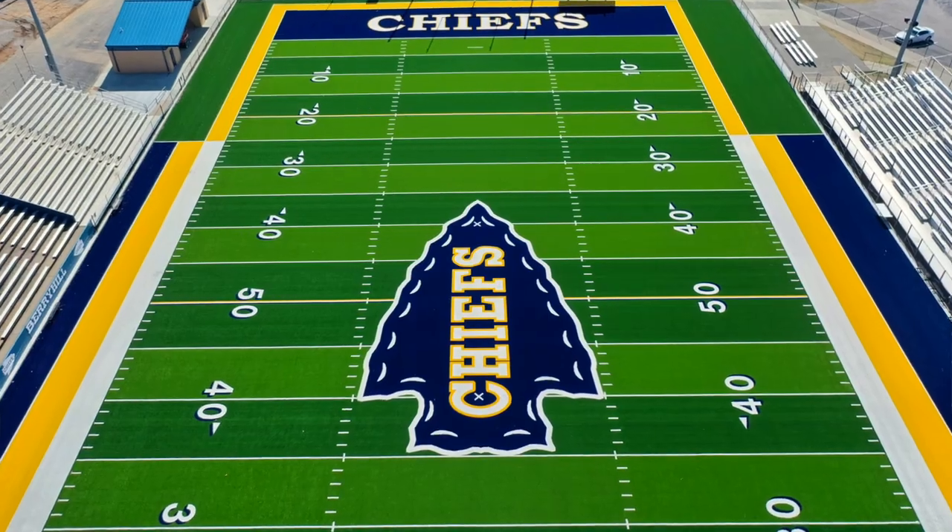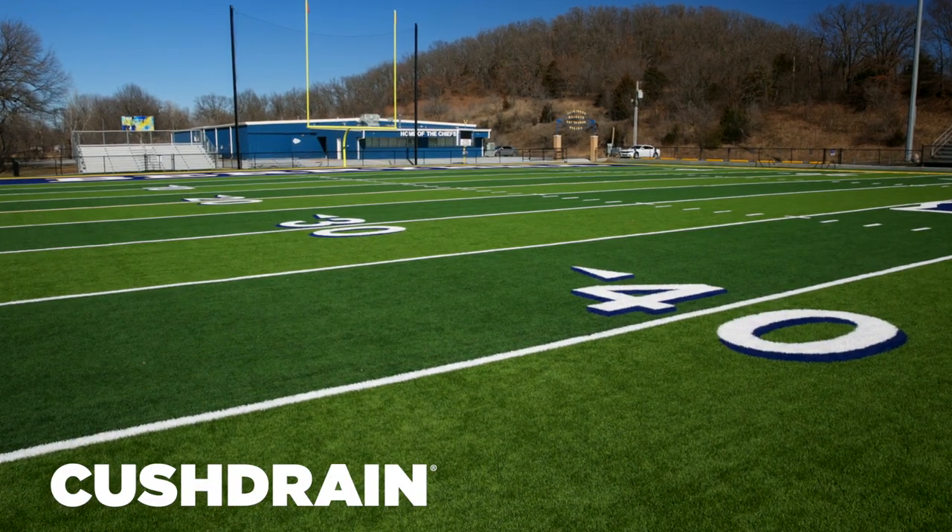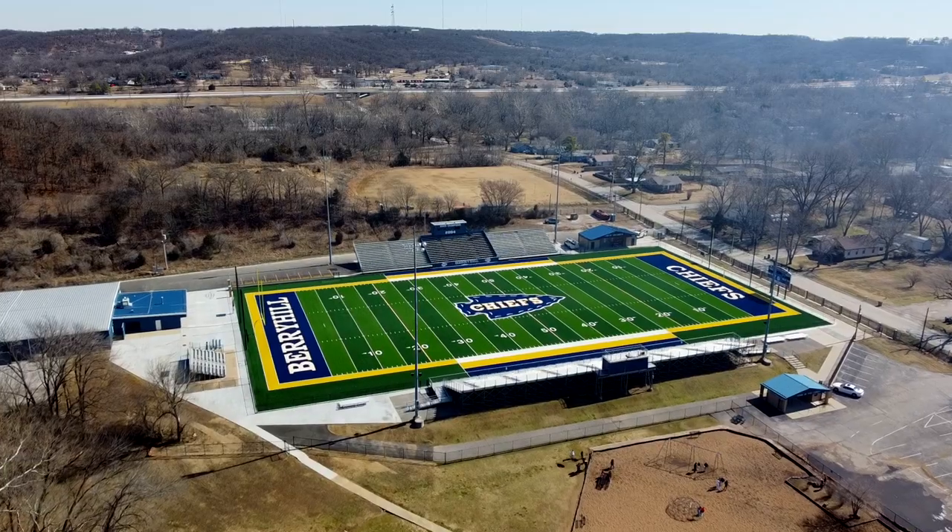Not only did the Berry Hill Chiefs go with Matrix Helix synthetic turf installed by Helles Construction, but they also went with a cush drain below the surface, which will help the field drain better and also help reduce concussions.